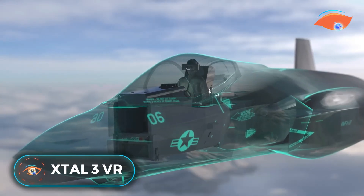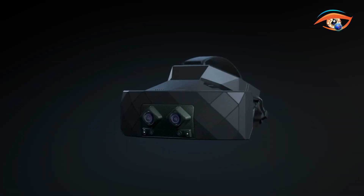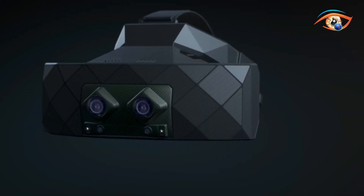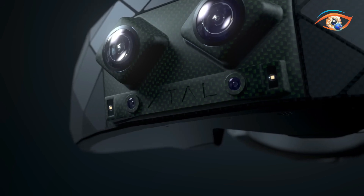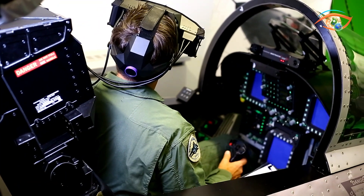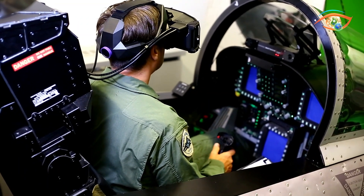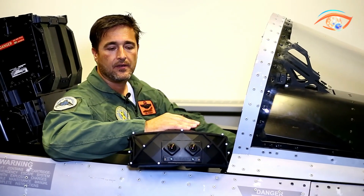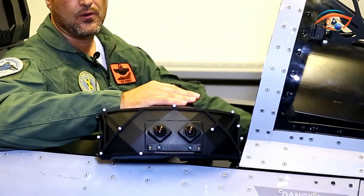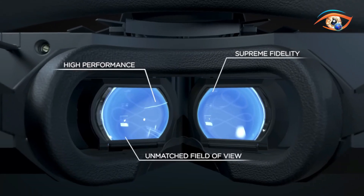X-TAL 3 VR — an exceptional virtual reality headset specifically designed for pilot training, developed with input from civil and military pilots. Its ergonomic design was developed in conjunction with pilots of Naval Air Station Patuxent River, providing both comfort and support during full mission training and creating a near-real environment. The headset comes fitted with two 4K LCD panels that deliver a high-quality virtual reality experience.